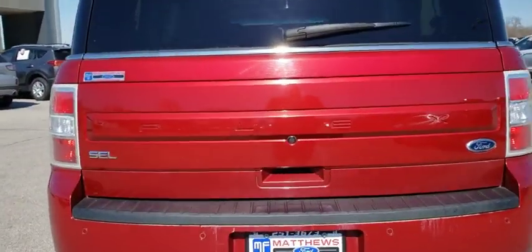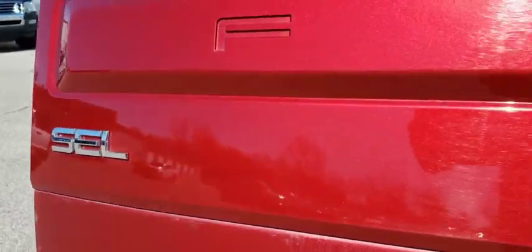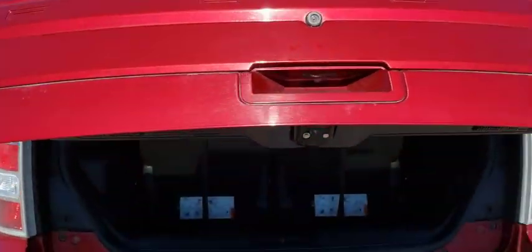Leather-wrapped steering wheel, Bluetooth, power steering, adjustable steering wheel, cruise control, auto-dimming rear-view mirror, keyless start, floor mats.